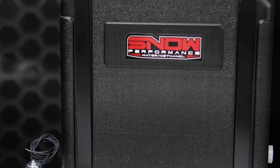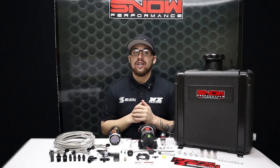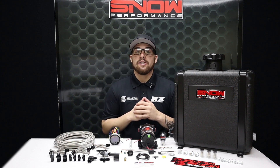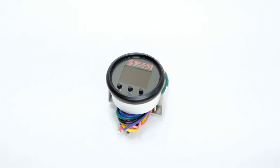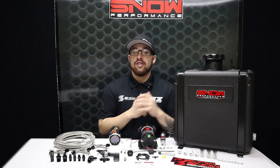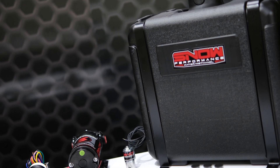The Snow Performance Diesel Stage 2.5 Boost Cooler is available for all Ford Power Stroke owners looking to have the benefits of water methanol injection throughout their boost range. This Stage 2.5 system utilizes a progressive 52mm VC50 controller that commands two water methanol nozzles that proportionally inject more or less according to your boost pressure. The start and full points are fully adjustable for the engagement and delivery curve to match exactly what the engine requires.